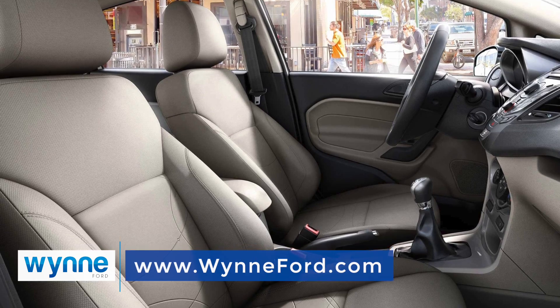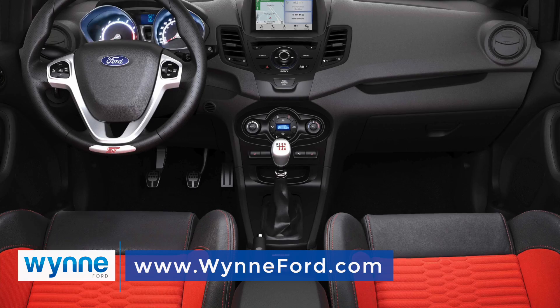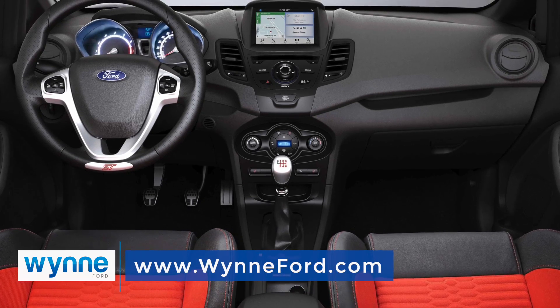Top it all off with a refined, comfortable interior, including available leather trim seats and seven different interior color combinations for a cool and clever finishing touch.